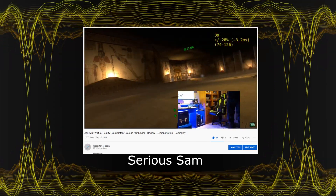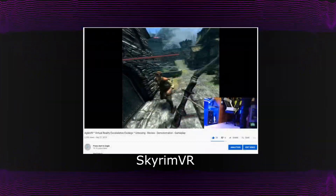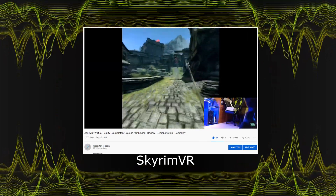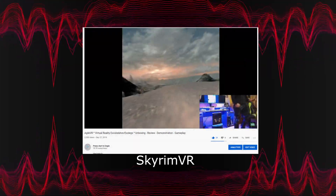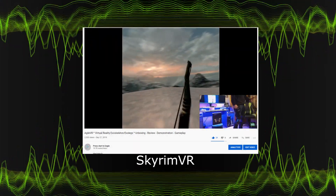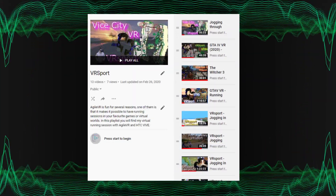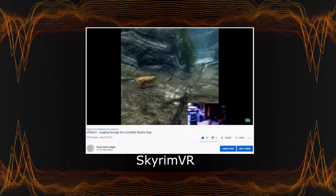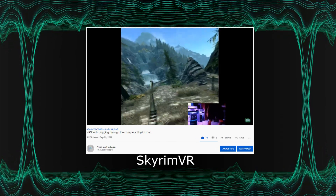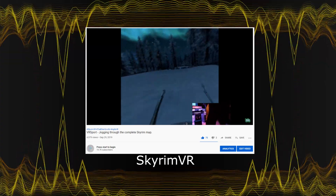I remember the first time I got to move in a game by using my own legs — I was very excited and curious to find out how it would feel in other games. Since then, I wanted to explore all these virtual worlds again with my legs. I've been trying out a lot of VR games while using AgileVR and I've been jogging through the virtual worlds of many games. I even did a marathon run through the world of Skyrim. It was a dream coming true.